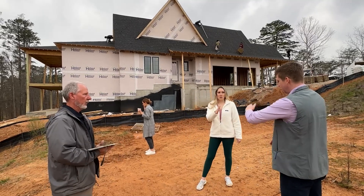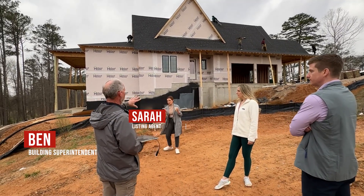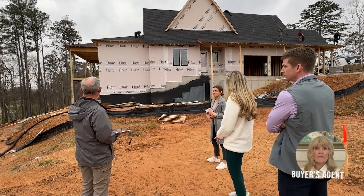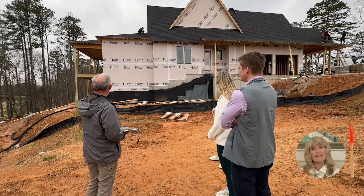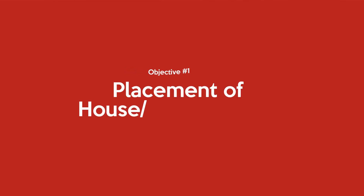The site visits included Beth and Ed, Ben the very knowledgeable building superintendent, the listing agent for Holland Homes, and me as the buyer's agent for Beth and Ed. We were updated on some very important decisions. Come tag along with us for an up-close tour of this crucial step in the process.